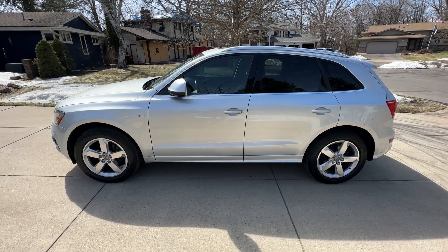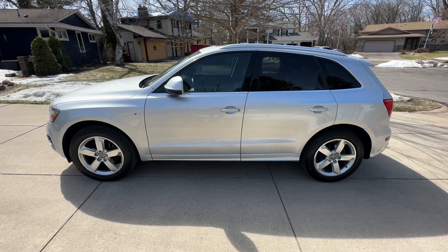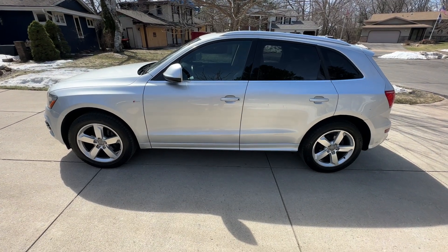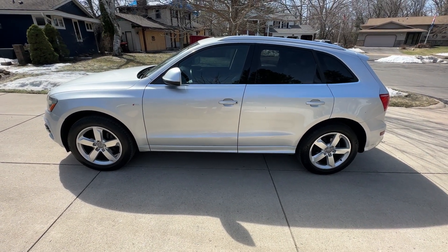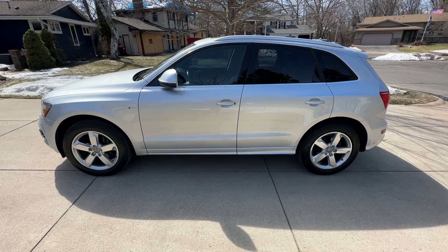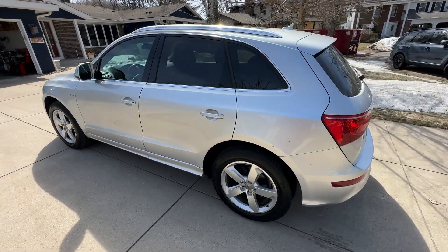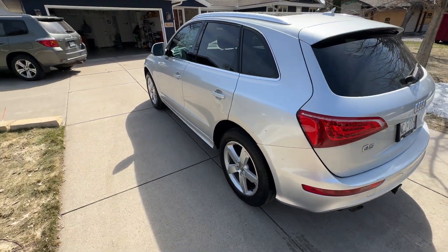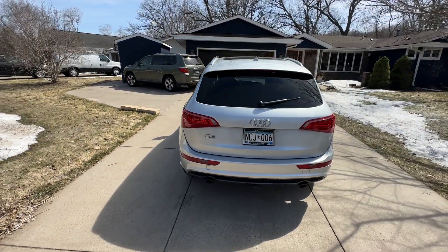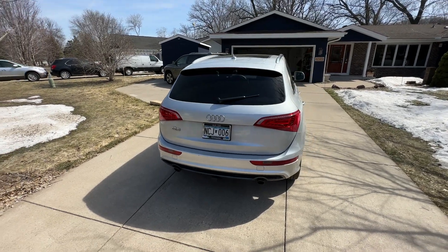This is a 2012 Audi Q5 Prestige, which is the highest model you can get, and it's also the S-Line, which is the more sporty version — so it's the highest model with all options from 2012. We bought it from Audi Milwaukee and we're the first owner. It had some miles on it because it was a dealer-use car, and my wife has had it since we bought it. We're the one owner here in Minnesota.